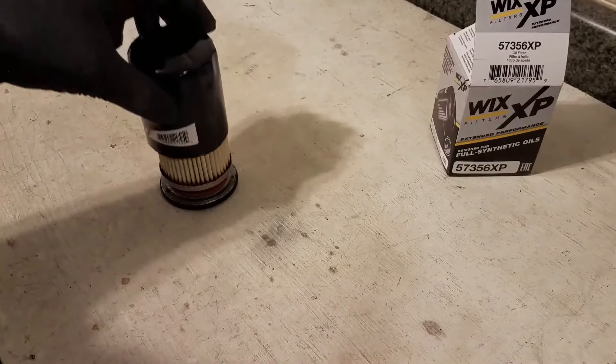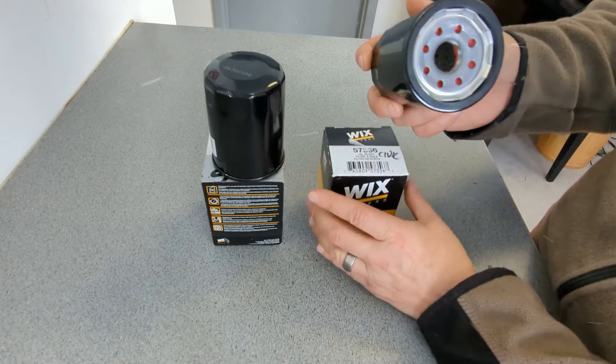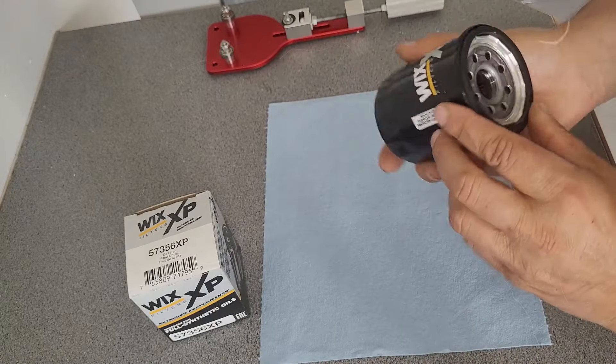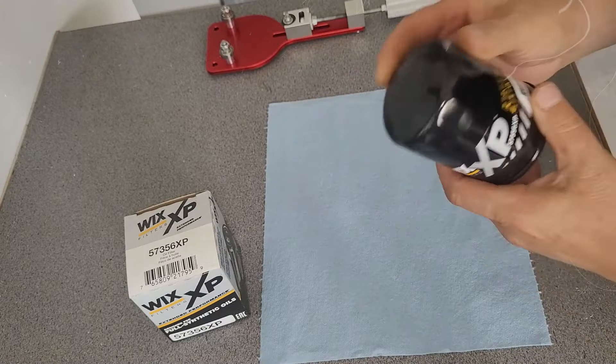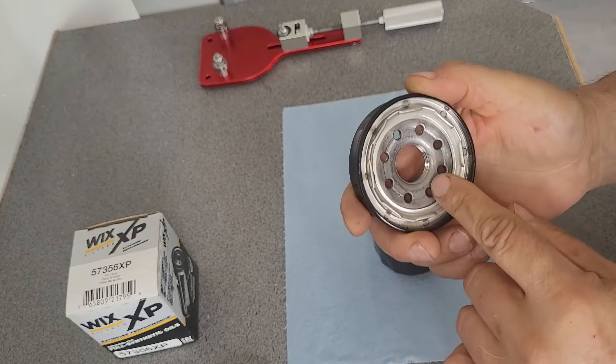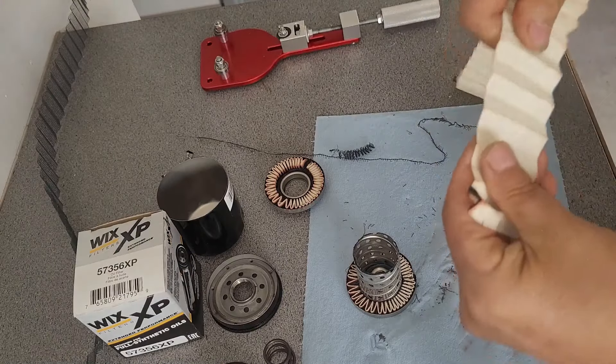Whether you're off-roading, towing, or just driving a lot, this filter can take it all, ensuring your engine stays protected no matter what. Installation is pretty straightforward — even if you're not a car expert, you can do it yourself without any hassle. Just twist it on and you're good to go. With this oil filter, you can drive with peace of mind, knowing your engine is running at its best.